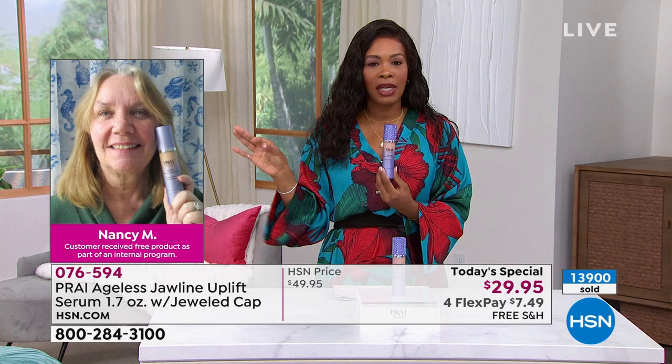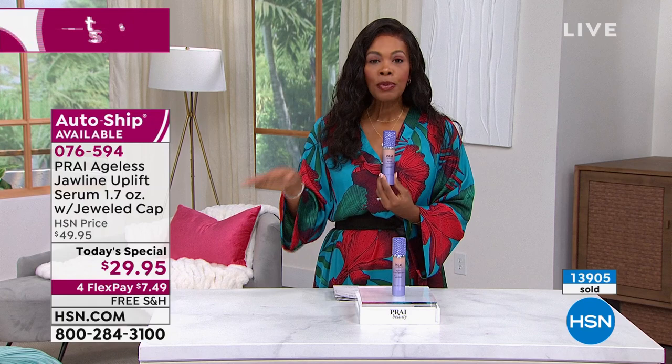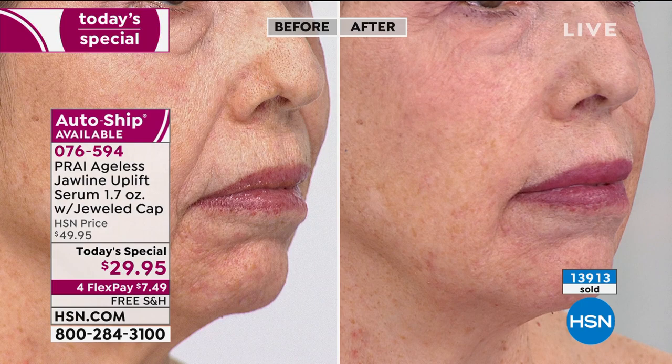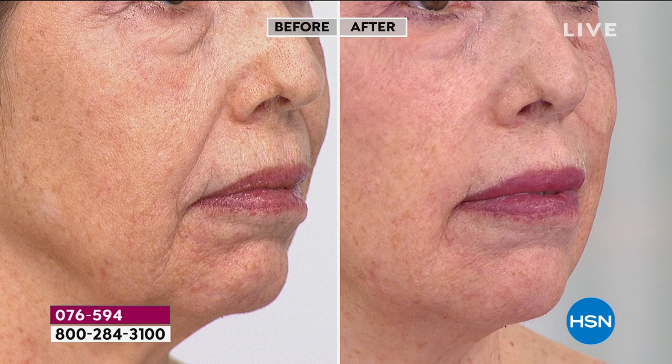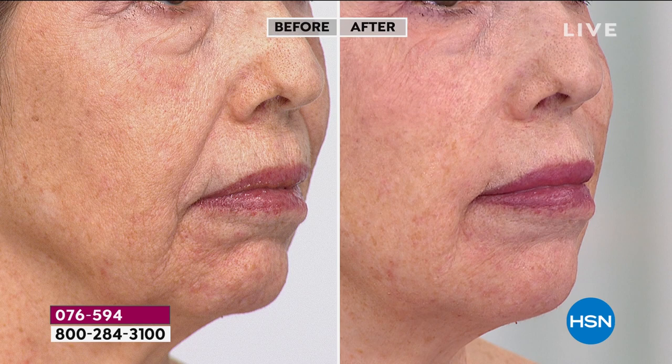You get to keep the uplift going and keep the price as well — it won't always be $29.95. When you have something that really addresses an area you couldn't address before, keep it going with free shipping, flex pay, and auto ship. We're quickly approaching 14,000 ordered. You don't need to use a lot — this tube will last a good while. If you use just a bit, you get the best benefits.